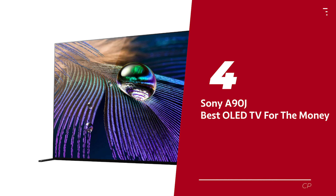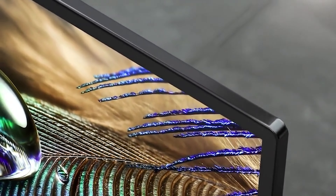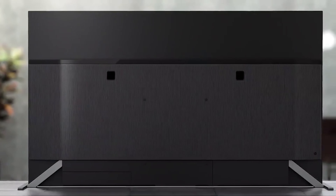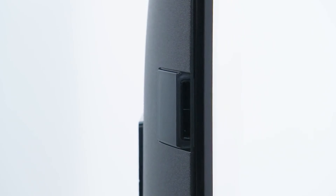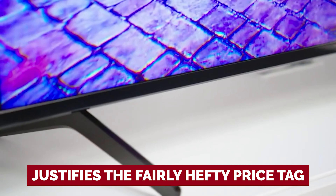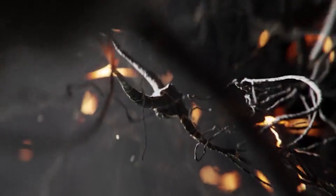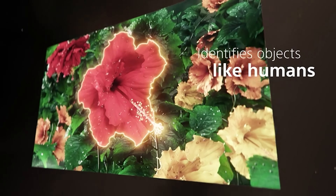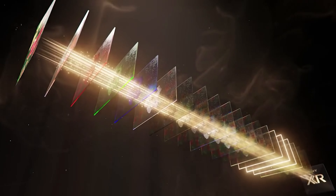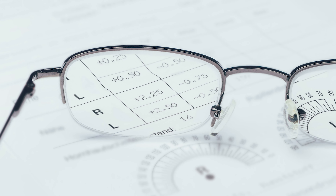Number 4: Sony A90J, the best OLED TV for the money. The A90J 4K OLED TV isn't exactly cheap — it's like trying to buy Beyoncé tickets — but we think the performance justifies the fairly hefty price tag. Picture quality across every department is impressive: motion control, contrast, edge definition, detail levels. You'll be left wondering if you're watching real life or a TV screen. And when you're stuck watching sub-4K content, the upscaling capabilities will have you feeling like you've just upgraded your glasses prescription.